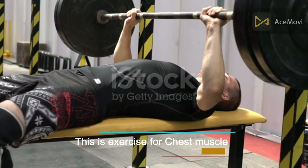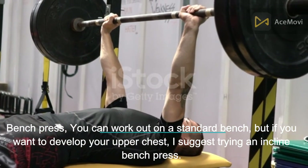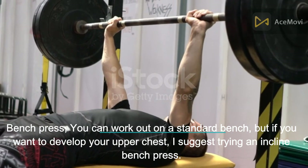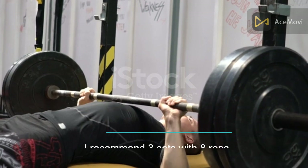This is an exercise for chest muscle. Bench press: you can work out on a standard bench, but if you want to develop your upper chest, try an incline bench press. I recommend 3 sets with 8 reps.